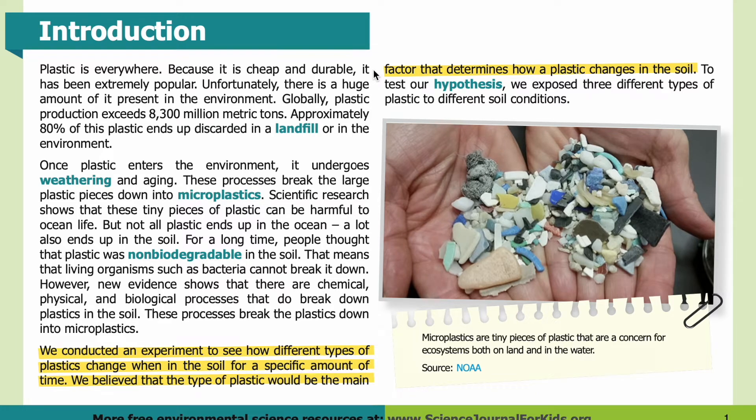Introduction. Plastic is everywhere. Because it is cheap and durable, it has been extremely popular. Unfortunately, there is a huge amount of it present in the environment. Globally, plastic production exceeds 8,300 million metric tons. Approximately 80% of this plastic ends up discarded in a landfill or in the environment. Once plastic enters the environment, it undergoes weathering and aging. These processes break the large plastic pieces down into microplastics.